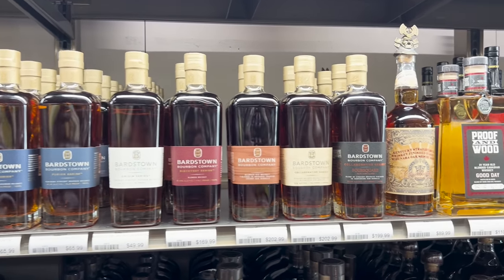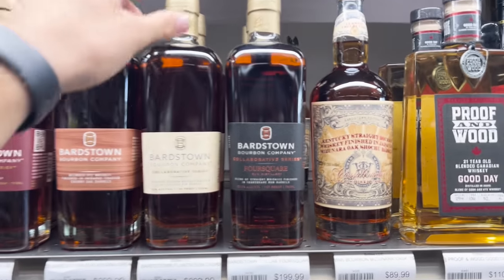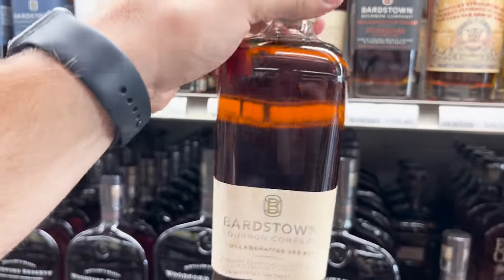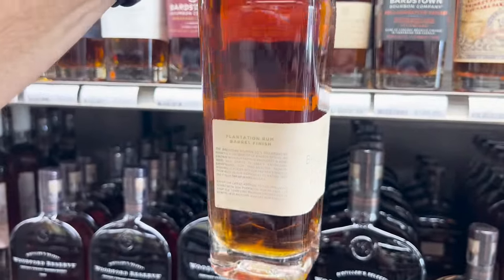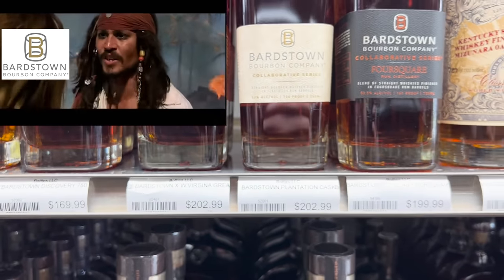Got ourselves all of the Bardstowns here, including the collaborative series, which is really cool. I don't see this at a lot of stores that have the Bardstowns, so definitely something to keep an eye out on — a rum finish, how about that.